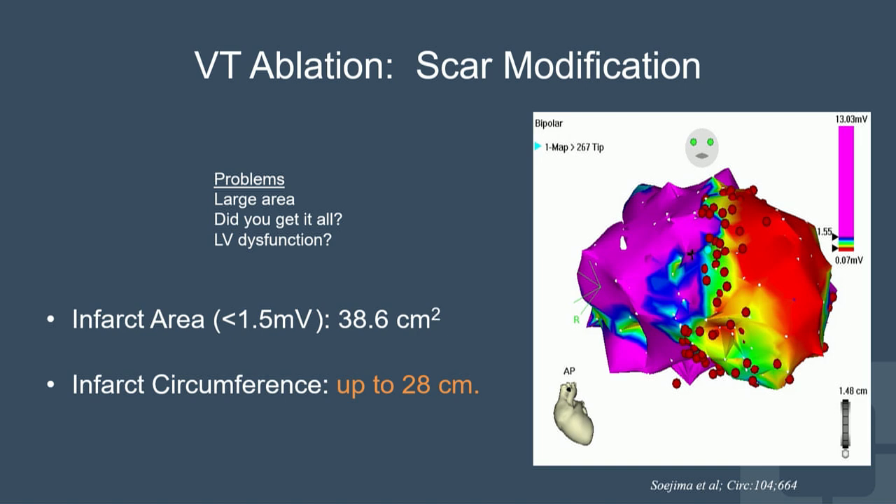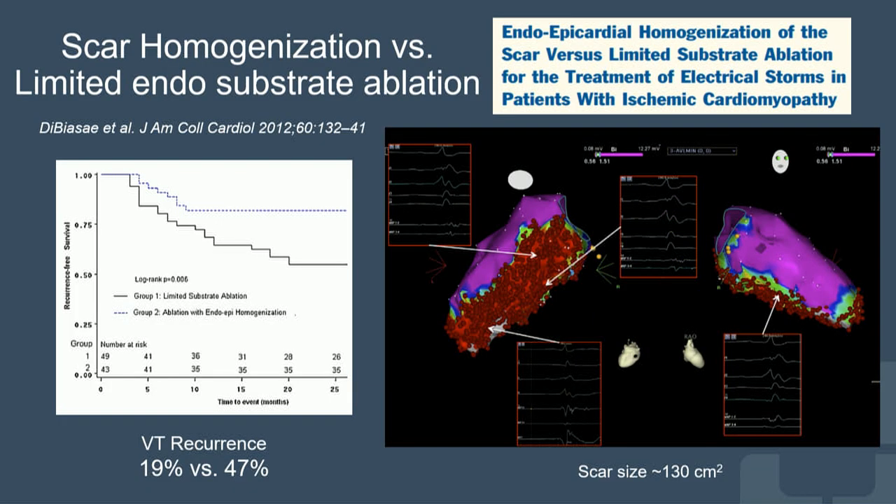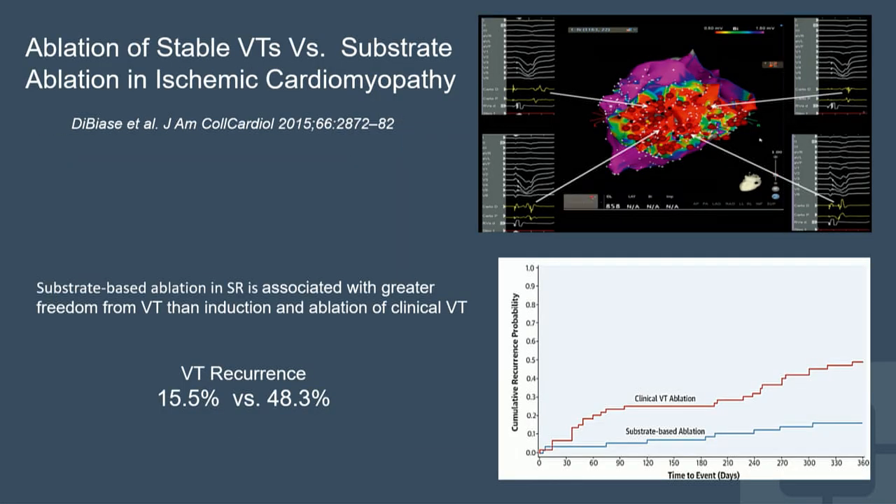Circumferential ablation around the scar can be tedious — I recall a case where the scar circumference was nearly 28 centimeters. Work from Luigi Natali's group looking at homogenization of the scar both endocardially and epicardially showed those patients have less recurrent VT than with limited endocardial-only scar modification. They also showed that scar modification in normal rhythm gives better outcomes than activation mapping and ablation, though this needs validation in larger clinical trials.